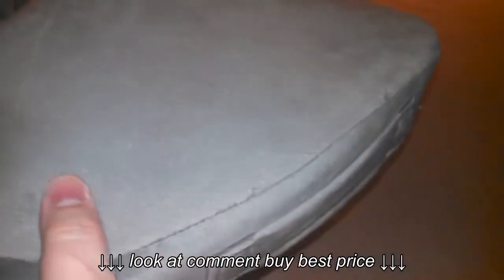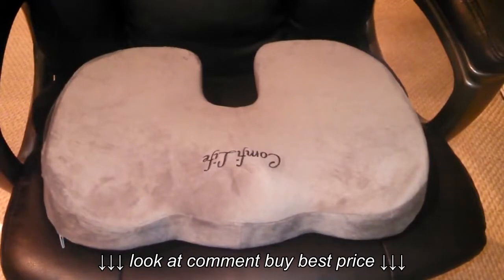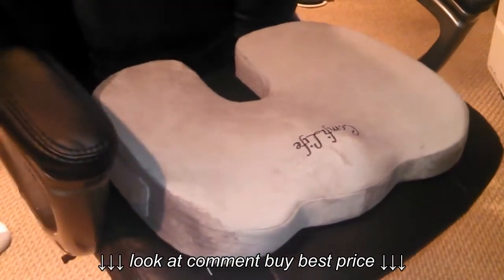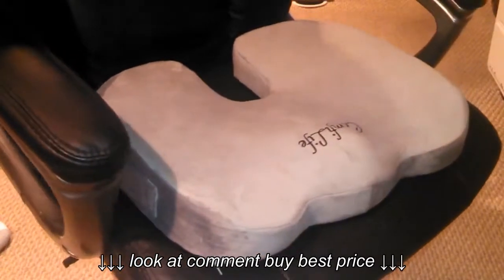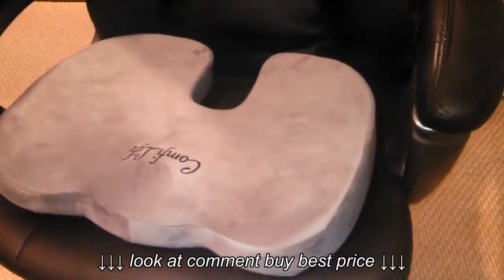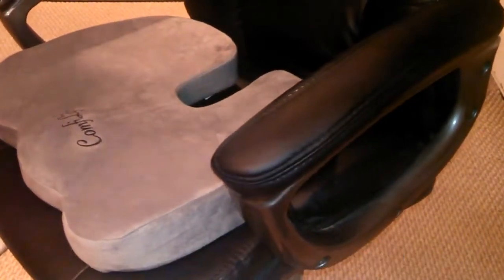It's got a very nice suede-like cover over it. Here it is on the chair — this is how you would put it on. The logo goes toward the front. Here's a different angle — it's a great seat cushion, very comfortable. I got it right here on Amazon.